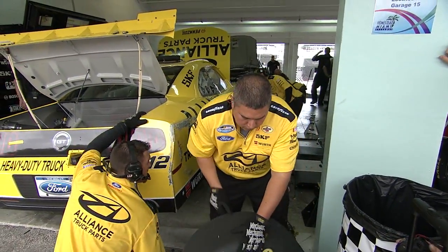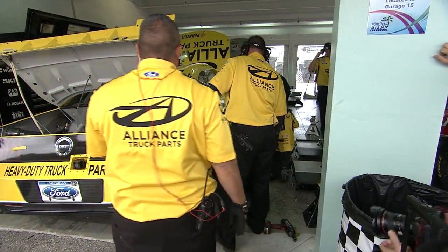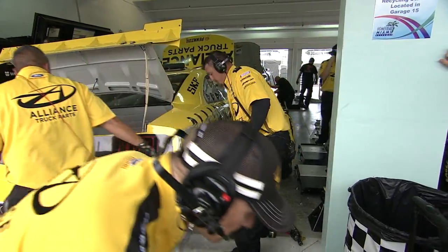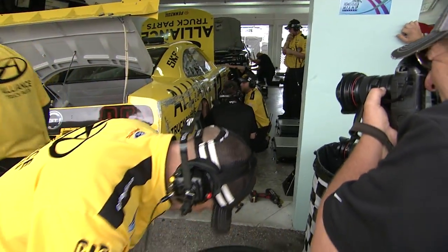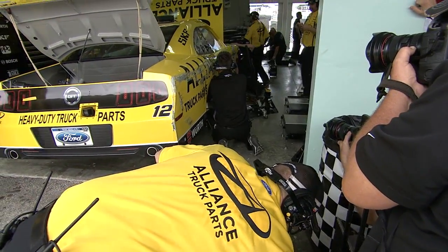Right now they've taken the hammers and bumped that back out, because that side was flat as can be when he pulled in. They're looking underneath to see what the crush panels have done as far as damage. It's not major damage, but as we know, these cars are so aero-sensitive.